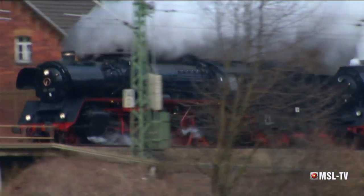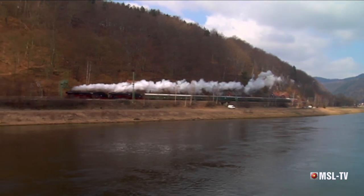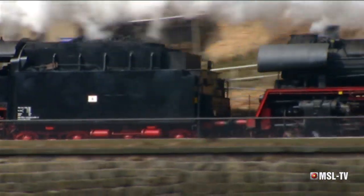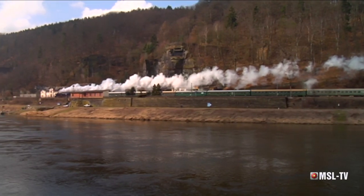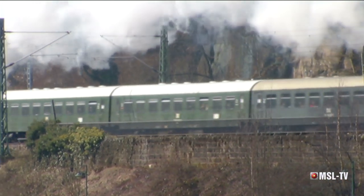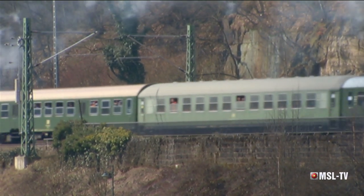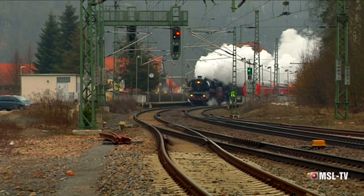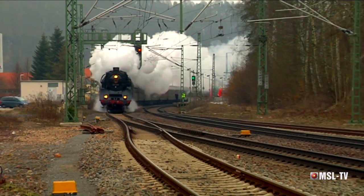Jetzt hat der Zug Schmilka erreicht und verlässt Deutschland in einer malerischen Kulisse an der Elbe entlang in Richtung Tschechien nach Decin. In Rathen passen wir den Zug auf der Rückfahrt nach Dresden ab. Das sind Bilder, die Erinnerungen wieder wach werden lassen.